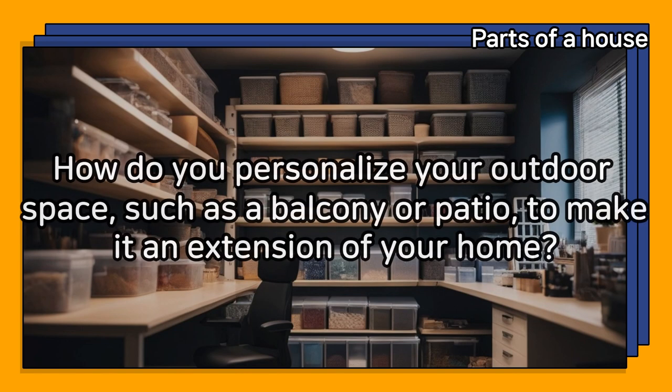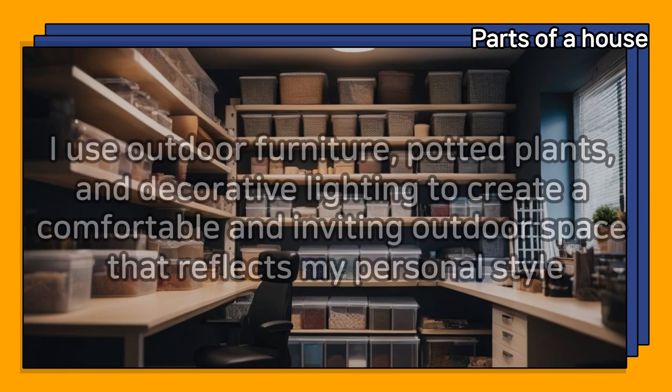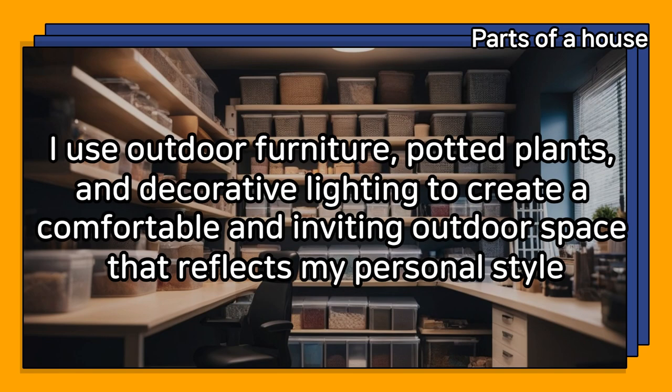How do you personalize your outdoor space, such as a balcony or patio, to make it an extension of your home? I use outdoor furniture, potted plants, and decorative lighting to create a comfortable and inviting outdoor space that reflects my personal style.